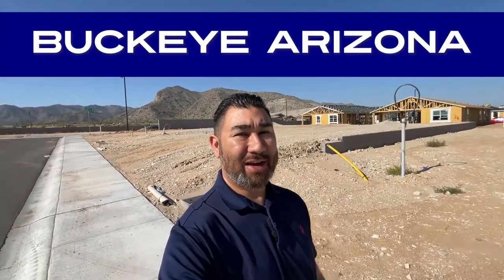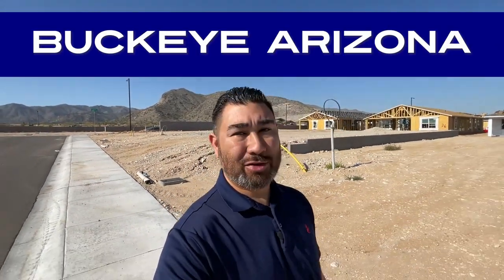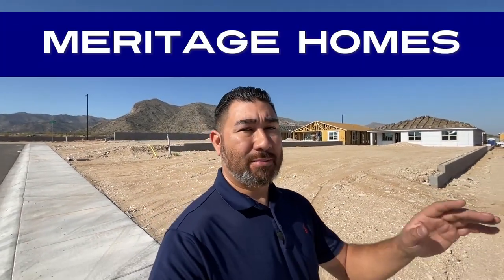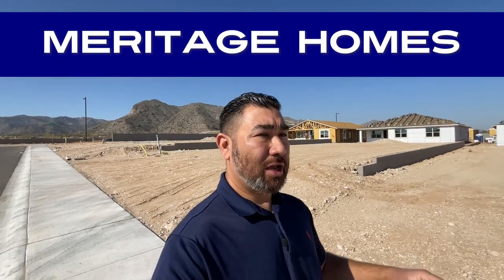Hey guys, we are out here in Buckeye, Arizona today. We're going to take a look at another incredible master plan community by the name of Canyon Views. There is a builder that I absolutely love by the name of Meritage Homes, and we're going to take a little look at one of their model homes and the pricing on the home they have available right now.